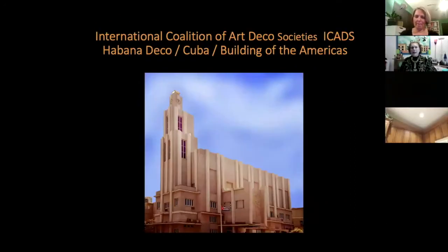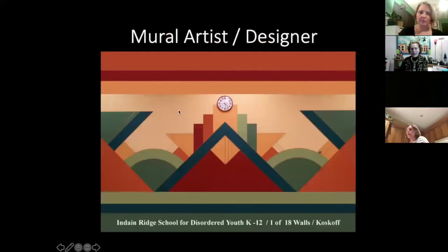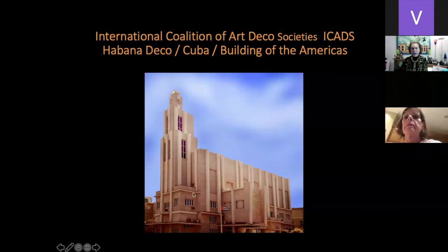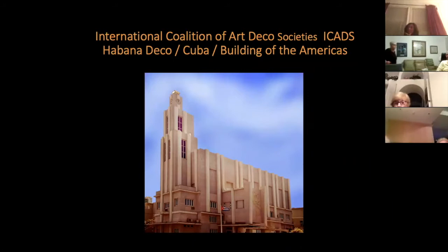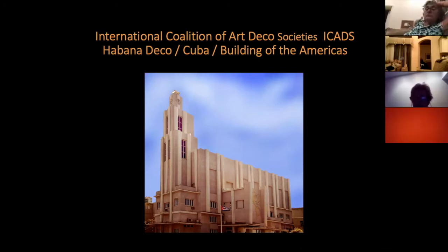Last month we celebrated the International Coalition of Art Deco Societies' Habana Deco visit, which was in 2013. This building is the Building of Americas — we can see North America, Latin America, Middle America, South America. We already see one, two, three stepping up. We see a flat roof and a banding stripe — these are Art Deco elements we're going to talk about today and see all over the world.